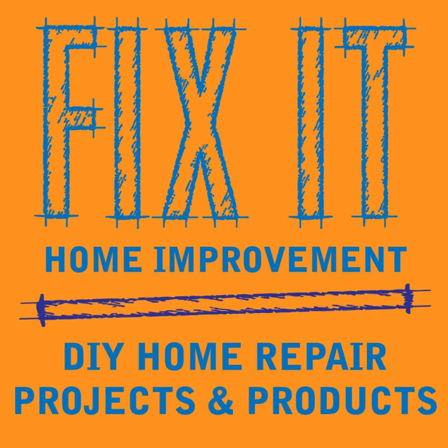Welcome to Fix-It Home Improvement, covering projects that every homeowner should know and great products for home and garden. Hi, I'm JC and this is where we share weekly home improvement tips. I'm here with my co-host Cindy. Today we're going to be talking about molding and trim.